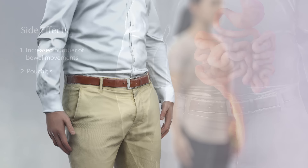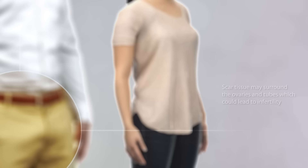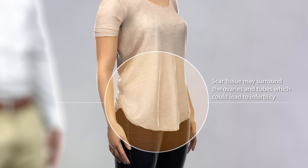In certain instances, sexual function may also be affected, as nerve damage may lead to male sexual dysfunction. In females, scar tissue may surround the ovaries and tubes, which could lead to infertility.